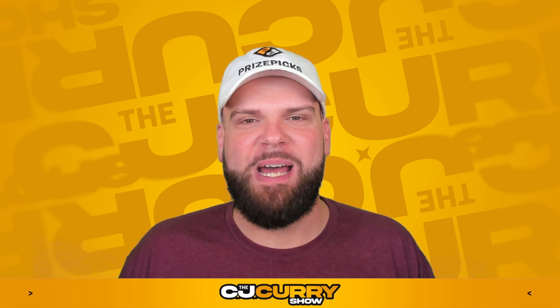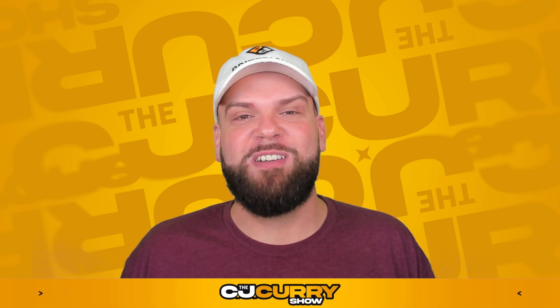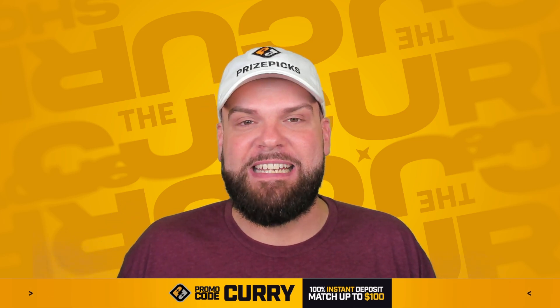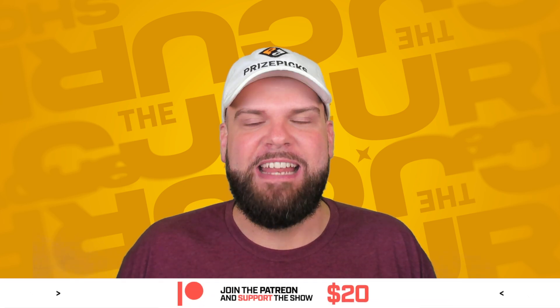What's going on, everybody? Happy Money-Making Monday. My name's CJ Curry. PrizePicks has blessed us today, folks. We've got ourselves some discount dogs. So similar to Taco Tuesday, which will be tomorrow, today we're getting some different projections across Major League Baseball discounted.